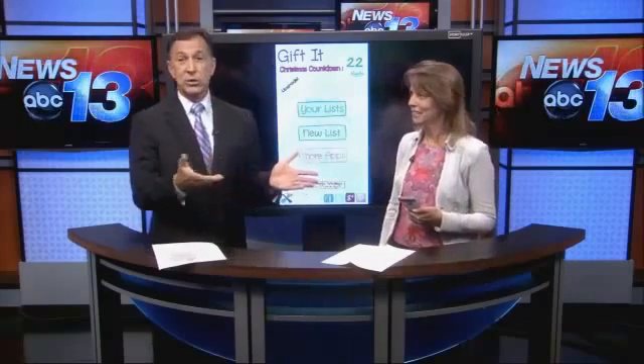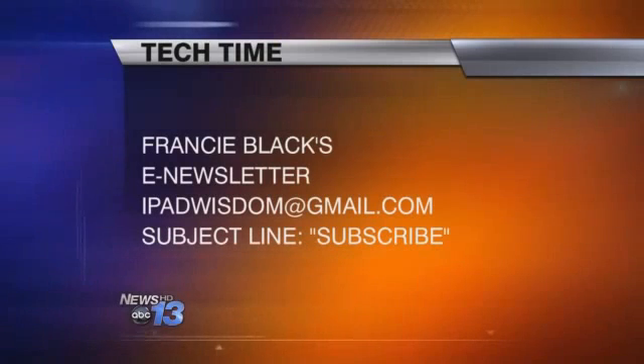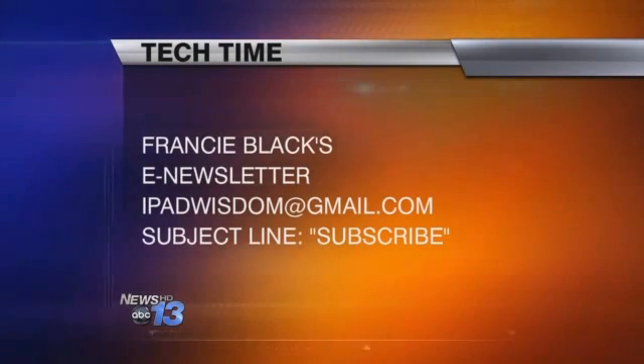Independent e-business consultant Francie Black, thanks for being with us and sharing this app to help get your Christmas shopping done. If you'd like to learn more about the app showcased today, you can go to wlos.com and click on Tech Time. You can also sign up for Francie's e-newsletter by sending an email to ipadwisdom@gmail.com — be sure to enter 'subscribe' in the subject line.